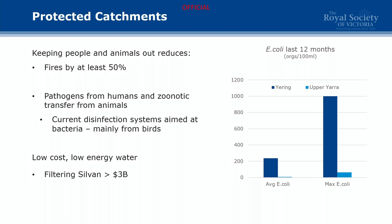This gives us a very low-cost, low-energy water supply. And if we have to filter, it's in the order of $3 billion — and everyone knows exactly how accurate government estimates are.